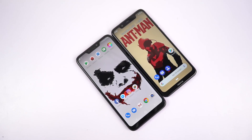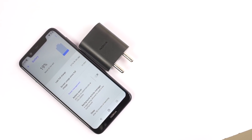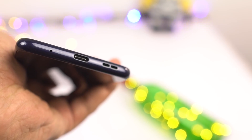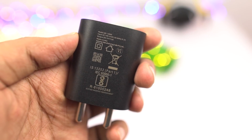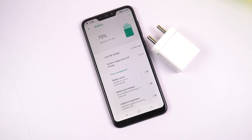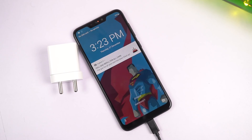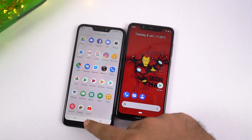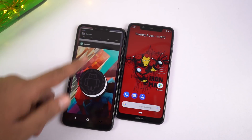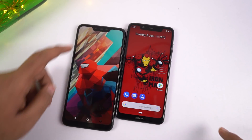Now coming to the battery department, this is where Asus M2 shines. Nokia 5.1 Plus comes with a smaller 3000mAh battery with a Type-C charging port and a regular 10W power adapter inside the box. Asus Zenfone Max M2 comes with a bigger 4000mAh battery, a regular micro USB charging port, and a regular 10W power adapter inside the box. So clearly there is a difference in battery size and obviously battery life will be better on Asus M2. On Nokia, I usually get about 4-5 hours of screen-on time, while on Asus M2 we can easily get anywhere from 5-7 hours of screen-on time.